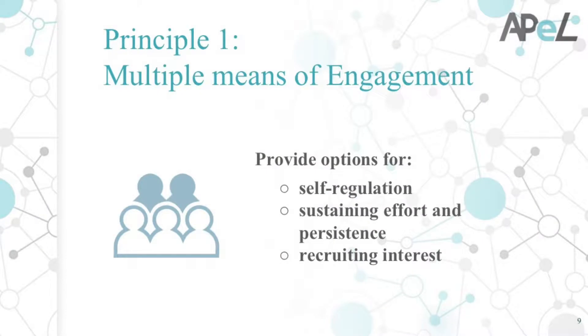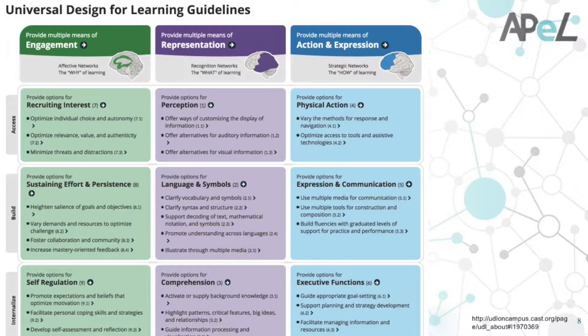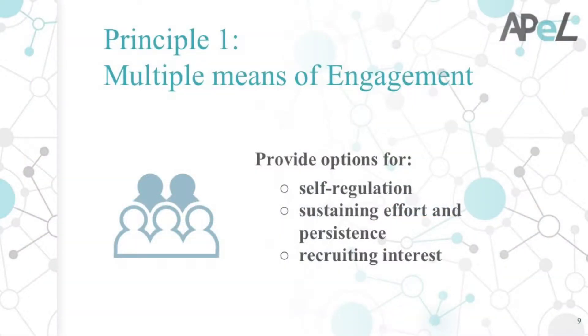Number one: Multiple Means of Engagement. There are checkpoints and there are guidelines. On your handout, the guidelines are in bold and the checkpoints are underneath. The three major guidelines for promoting multiple means of engagement are self-regulation, sustained effort and persistence, and recruiting interest. Self-regulation has to do with students being aware of how they learn best.